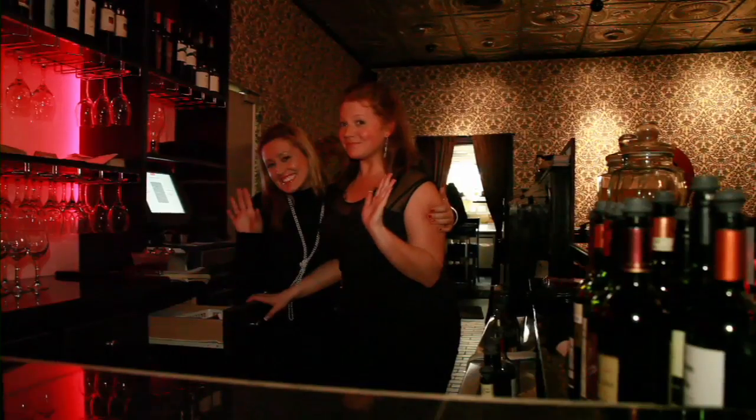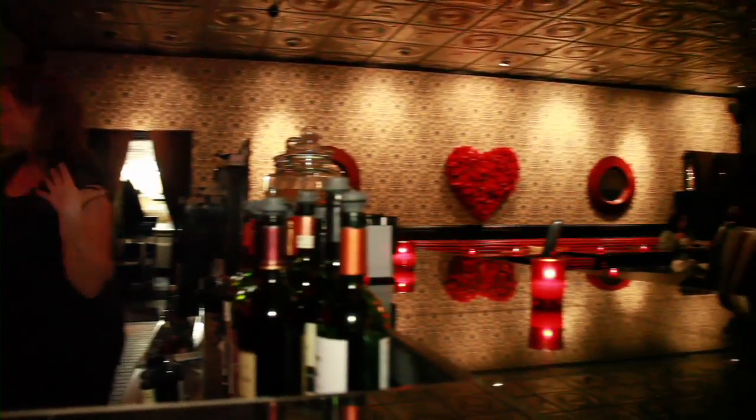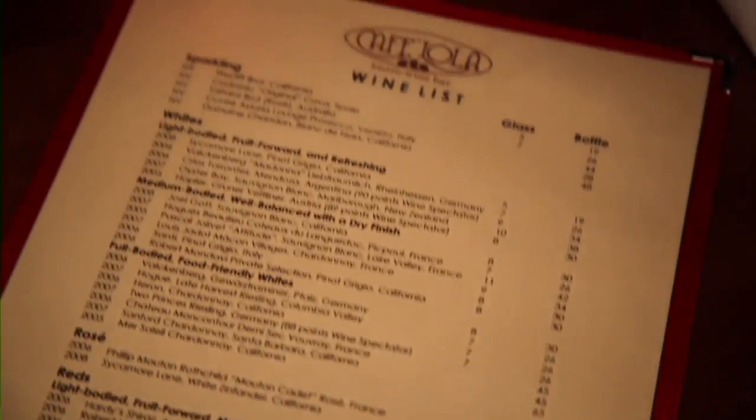We pride ourselves for being a wine bar because all of our staff are very well trained. Every month we have a monthly training where we go through different regions, teaching all our staff about the wines they're drinking and serving. Every month we do a wine tasting where we invite people to come in and have a very affordable food and wine dining experience. We believe that once they come in, they're going to come back and bring their friends and family.